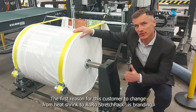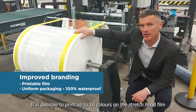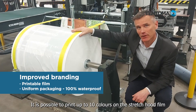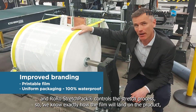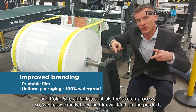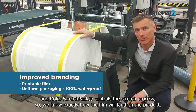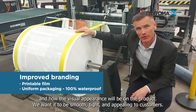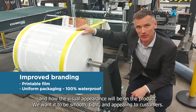The first reason for this specific customer of ours for changing from heat shrink to our technology is the branding, the visual appearance of their products. As you can see here, there can be colors printed on this stretch hood material — you can have up to 10 different colors. The process that we are applying means that we can control the exact percentage that we are stretching, so that we know how the film is going to land on the product and how it's going to look. We want it to be smooth, tight, and appealing for our customers' customers.